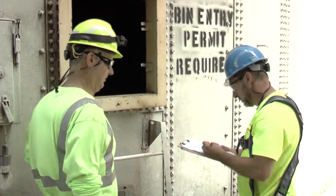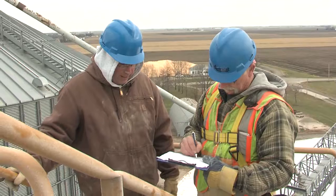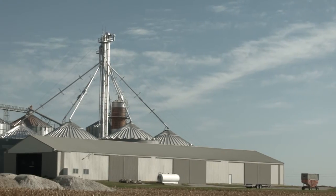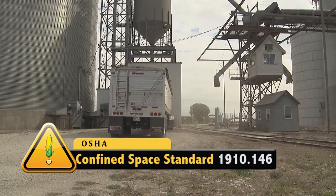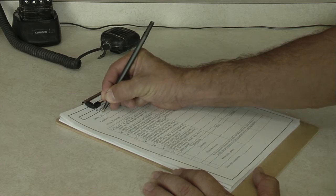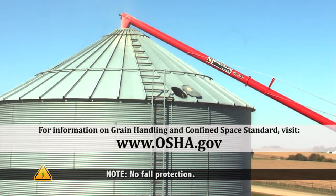Regular training for all employees and maintaining records of employee training are highly recommended and benefit both the worker and the employer. Commercial elevators are required to have written policies and procedures that cover how and when bin entry will be performed, who is responsible for the permit or checklist, and when entry is prohibited. This is a best practice for farms. Commercial facilities must follow the OSHA Grain Handling Standard, Confined Space Standard, or a combination. The Grain Handling Safety Coalition recommends that farms follow the Grain Handling Standard, as reflected in this video.